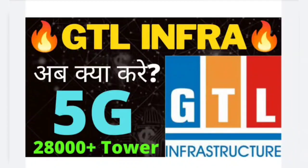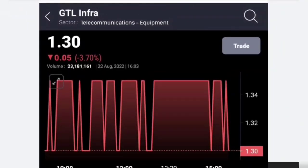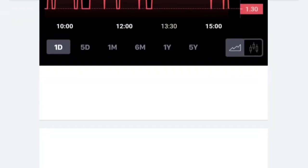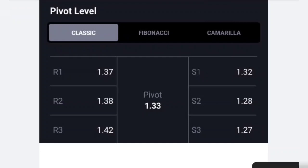In this video we are going to talk about ZTL Infrastructure today's latest update. We need to check the price — today it is trading between 1.30 to 1.35 pound. Last trading time it closed at 1.30 pound. We are going to talk about NSE today's latest update, and checking the price at the PW level shows 1.30 pound.